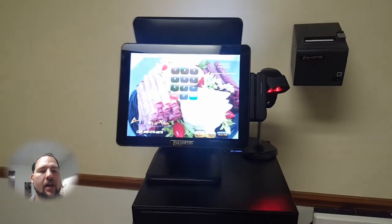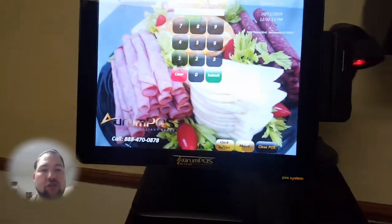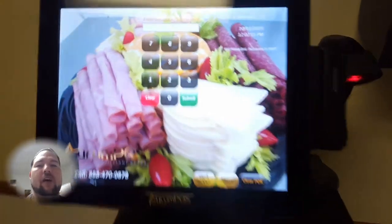Here we have a very modern and robust convenience store point-of-sale system that's also great for produce or deli environments. One of the great things about this unit is its sleek design and rugged construction.